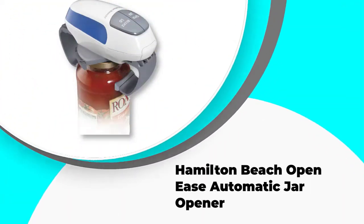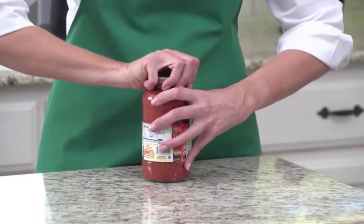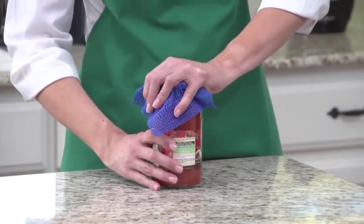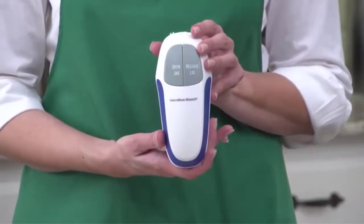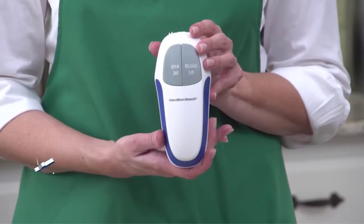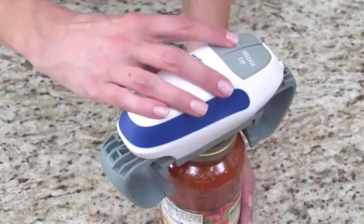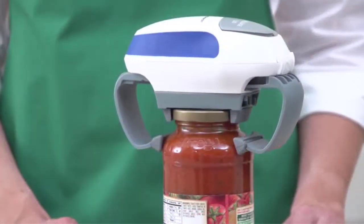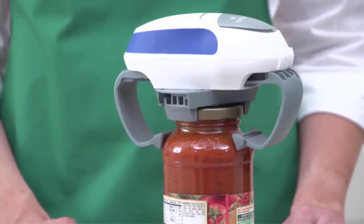Number 5: Hamilton Beach Open Ease Automatic Jar Opener. The Hamilton Beach Open Ease Automatic Jar Opener is another excellent product on the market today, and many customers are extremely happy with its intuitive simplicity. This jar opener is a fan favorite because of its compact and convenient design. To operate this electrical jar opener, you must power it first with two AA batteries, which can be found in the bundle. Once they are inserted, you attach the jaws directly to the lid, push the button to adjust the clamps automatically, and then push the release lid button to make the jar opener do its magic.